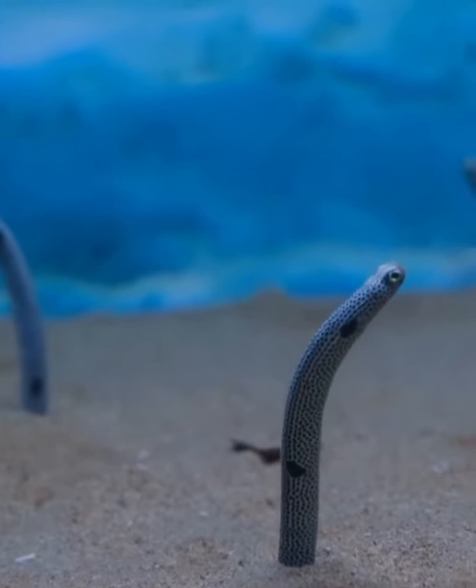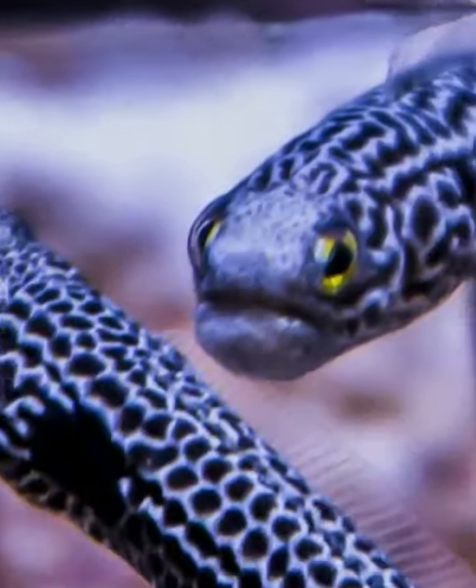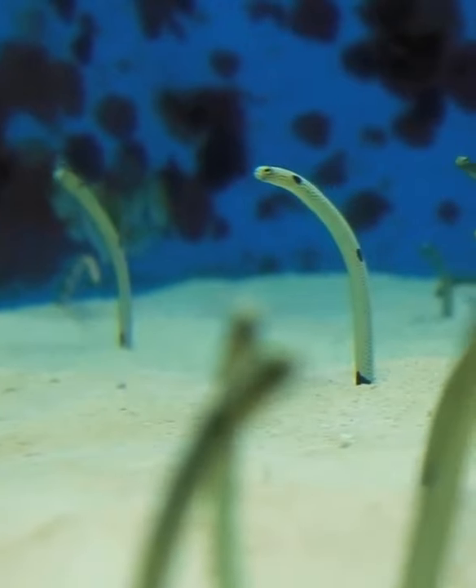They dig a groove with their tail and cover it with mucus to prevent it from collapsing. Garden eels only leave the nest they make during mating season, to dig a new burrow closer to their mate.